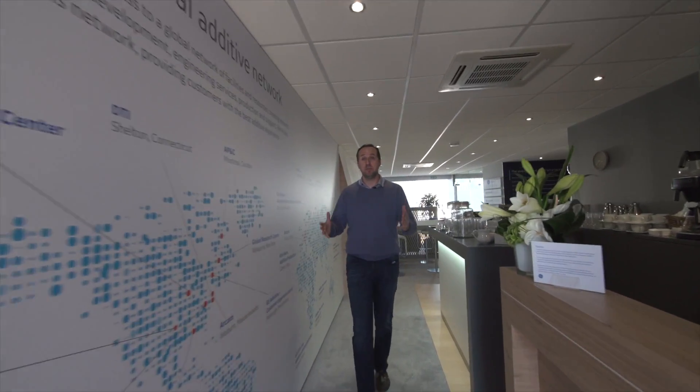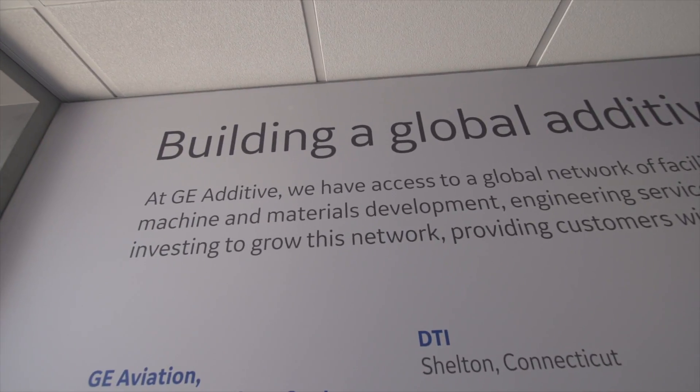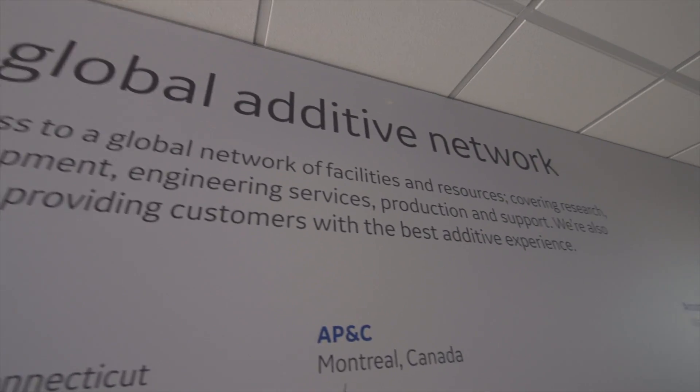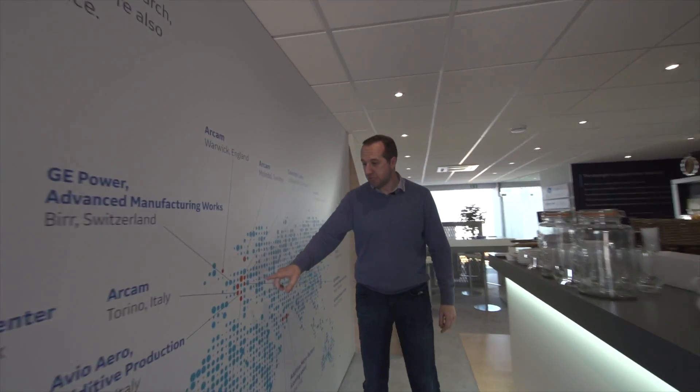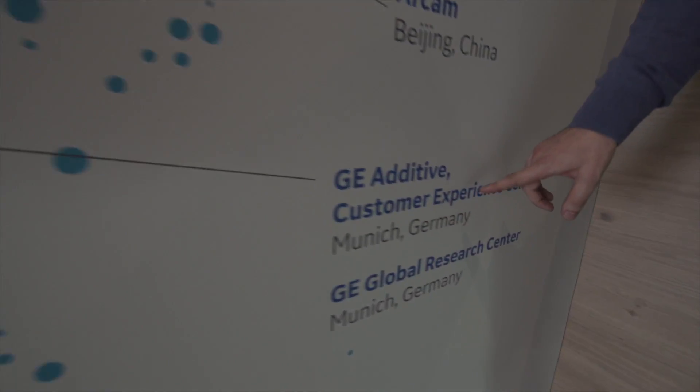One of the first things you'll notice when you come in on your left hand side is the map of all the sites and facilities that are involved in Additive today along with us. A particular note is this Customer Experience Centre in Munich that we're preparing for now and will open up in November this year.